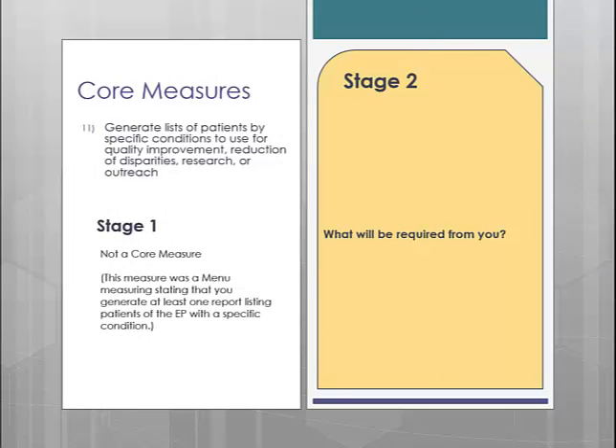Core measure number 11 is generating a patient list. In Stage 1, this was a menu measure; however, most practices opted to complete this measure since it is so easy. In Stage 2, this measure is exactly the same as it was in Stage 1 — you are required to generate one report listing patients with a specific condition. For Stage 2, all you need to do is make sure you generate that report again. Please do not use the same report from previous years.